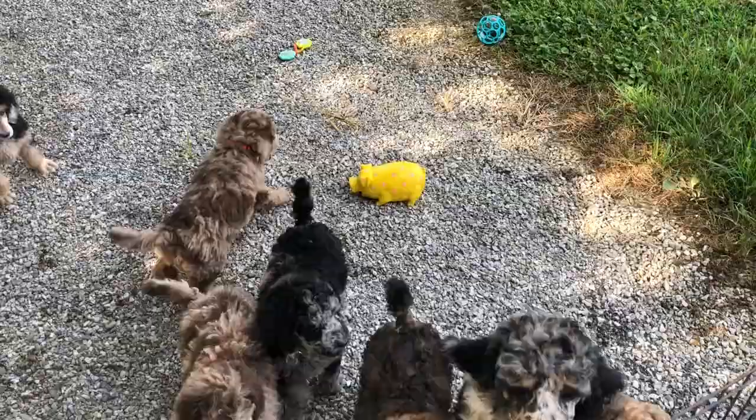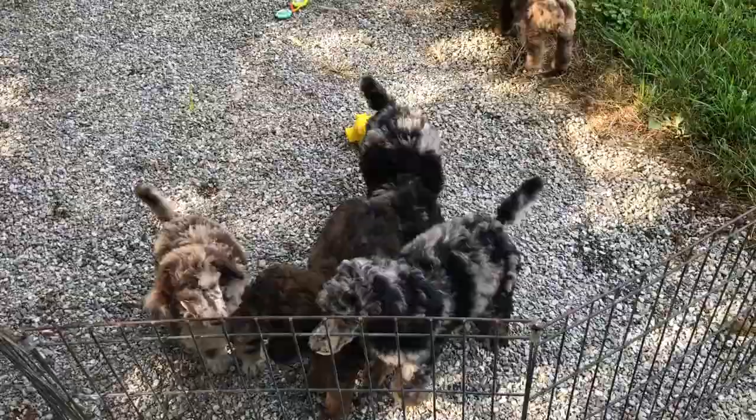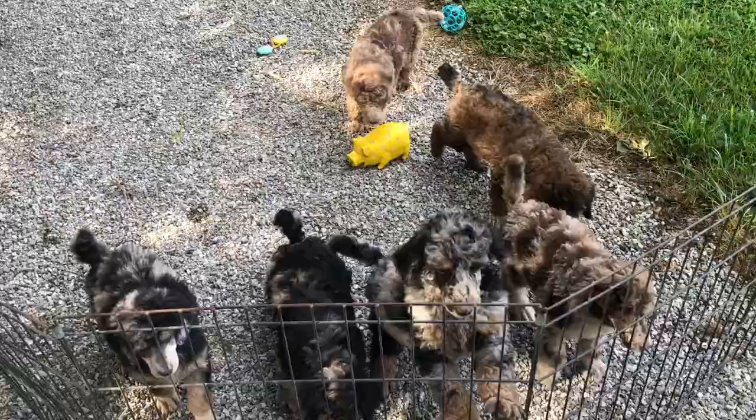Good morning and welcome to Windy Hills Kennel. So this morning I put all the poodle puppies outside in a kennel. I'm hoping they play and leave me alone, and I can give you some pictures of them. They're doing super good.